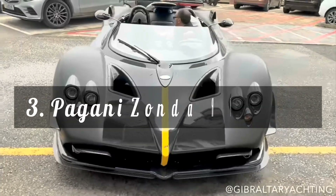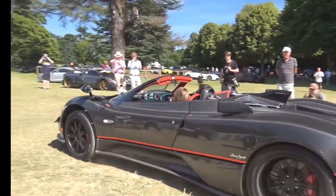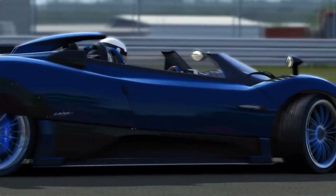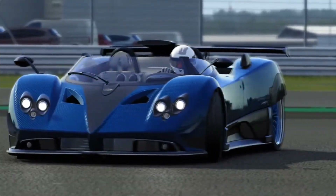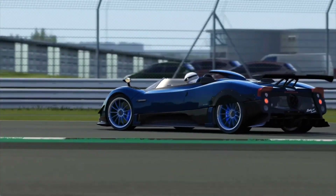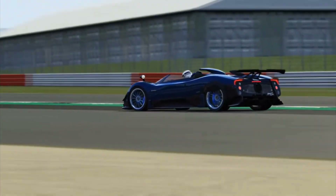Next up on the list is the Pagani Zonda HP Barchetta. It is a limited-edition sports car that was designed to celebrate the 60th anniversary of Horacio Pagani, the founder of Pagani Automobili. Only three of these cars were made, and they each have a price tag of $17 million.